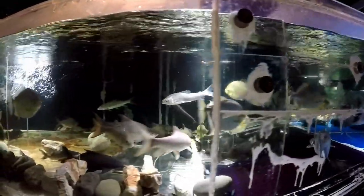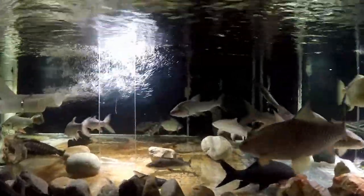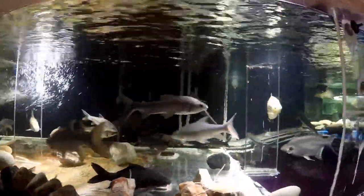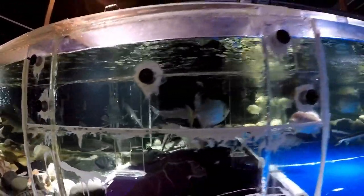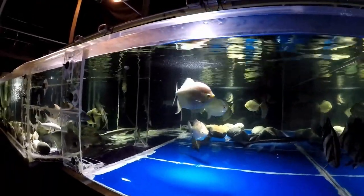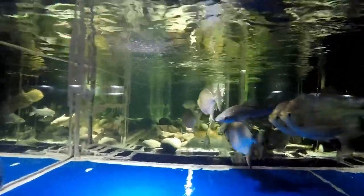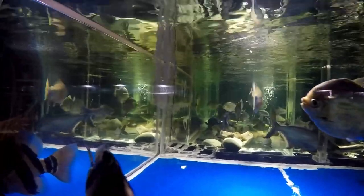Being a mid-water fish means it's not really establishing territory. Usually bottom fish are the territorial ones because they have boundaries and objects to judge their territories by — mid-water fish are usually much easier. It feeds well too; every time I throw in food it goes right for it, so I'm happy to see that.